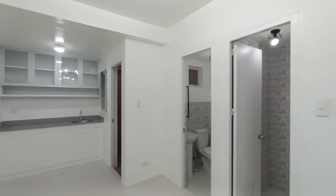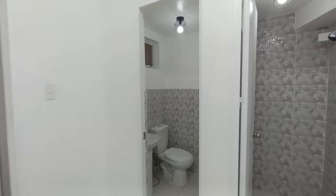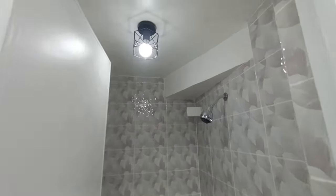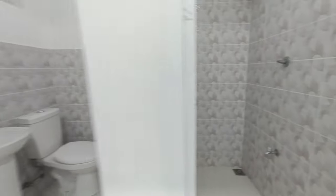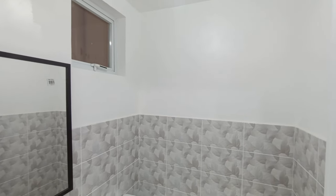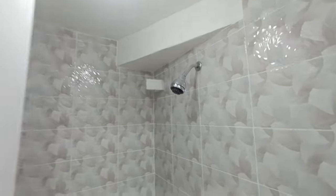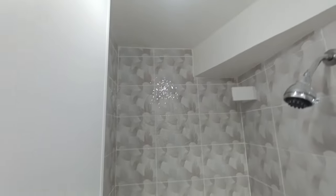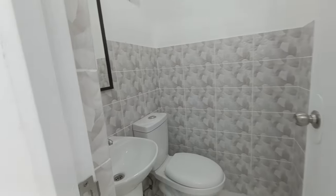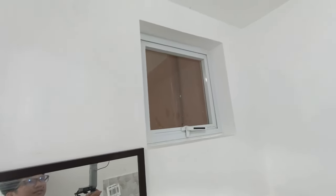A nice feature here at Belcourt on the ground floor is that the toilet and shower area are separate. This is the shower area, and this is the toilet and bath. The shower area has tiles from ceiling to floor. In the toilet, tiles go up to about 4 feet, and there's a window for ventilation.